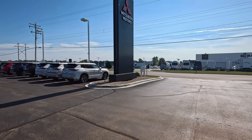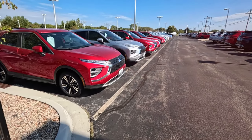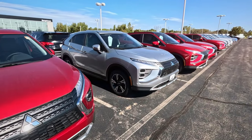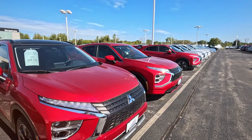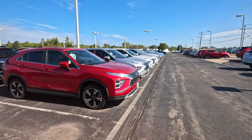I'm at Bergstrom Mitsubishi Motors of Appleton. I don't think I've ever been to a Mitsubishi dealer. I've definitely seen them, noticed them, but I guess they never really stood out in the reliability or performance rankings. And maybe I've just never paid attention.